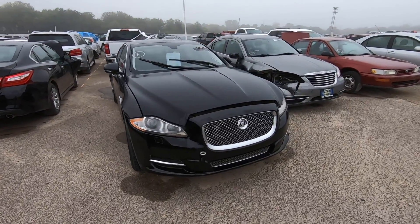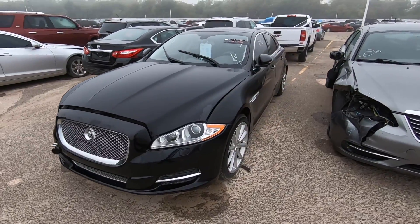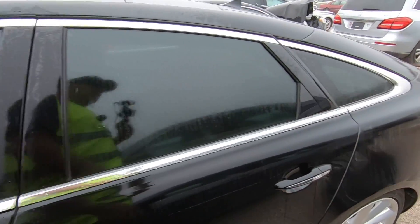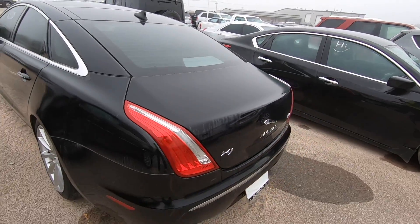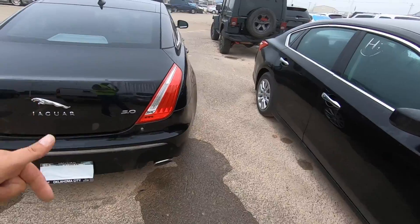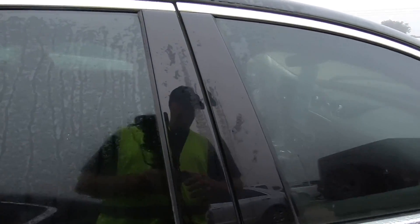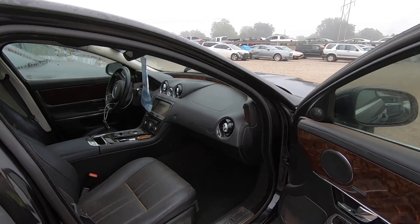I have a funny feeling we may have covered this one before. This is a 2013 Jaguar XJ, and I do feel like we covered this before. If you've seen this car before, comment down below and let me know. It's a flood car with a buy-it-now of around $6,300.